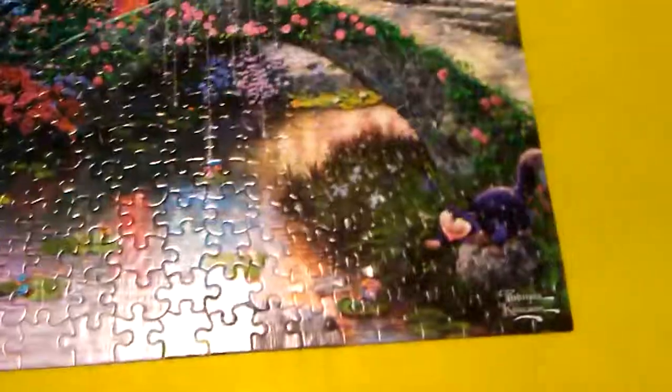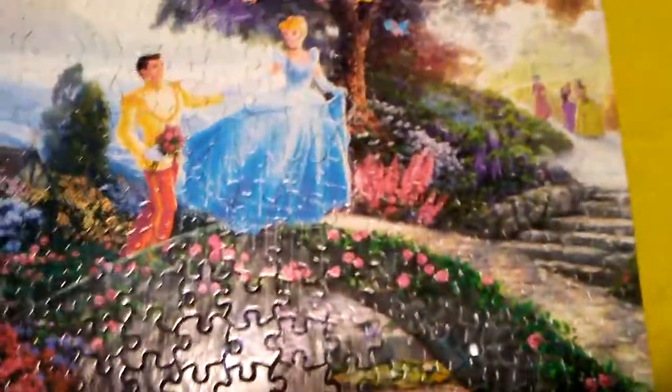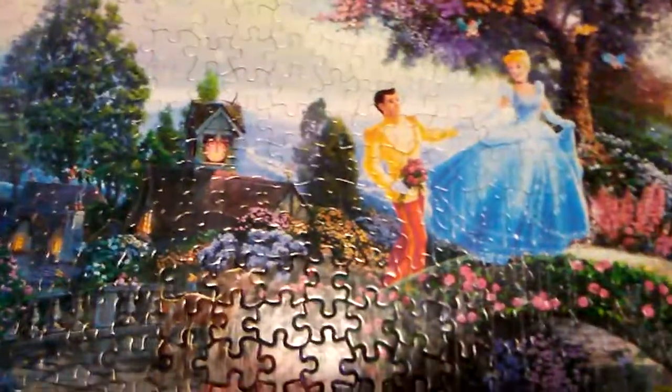Let's start with the obvious. We have Lucifer here in the corner. You have the stepmother and the stepsisters in the house in the distance. You have Cinderella and the prince, the birds, some of the mice. Gus is actually on here twice, as is Jacques.